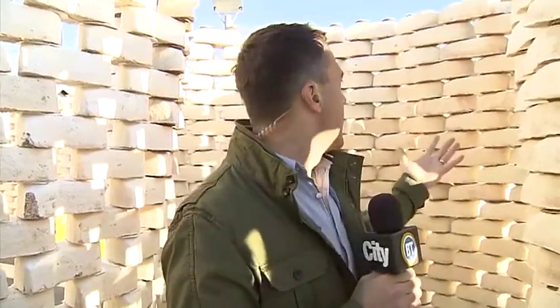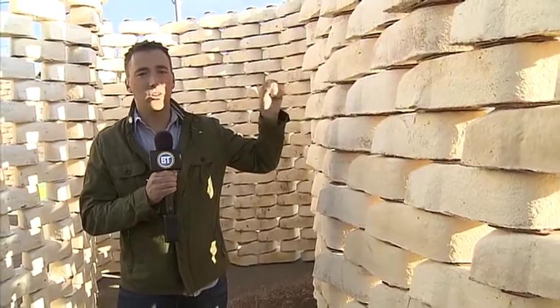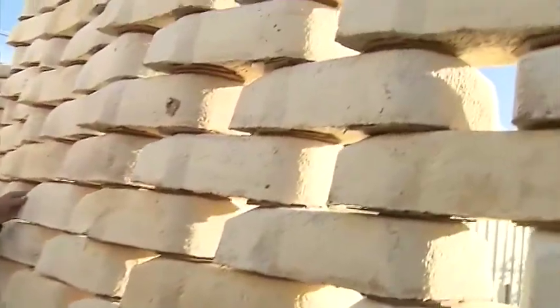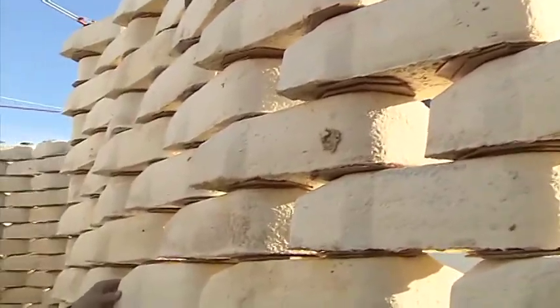We were talking about Beakerhead this morning and all the cool things that you'll be seeing over the next couple days in Calgary. We're standing in a maze and these blocks are actually made from essentially mushroom, hemp and corn husks. These blocks are alive, which is kind of cool and a little bit creepy.